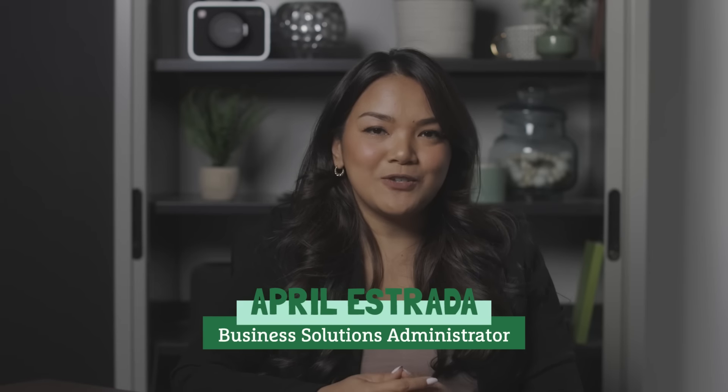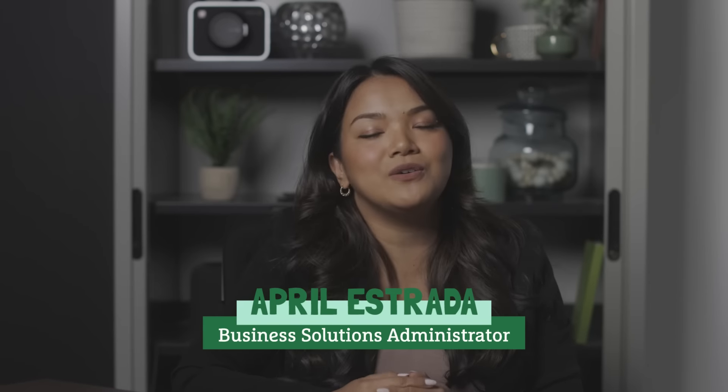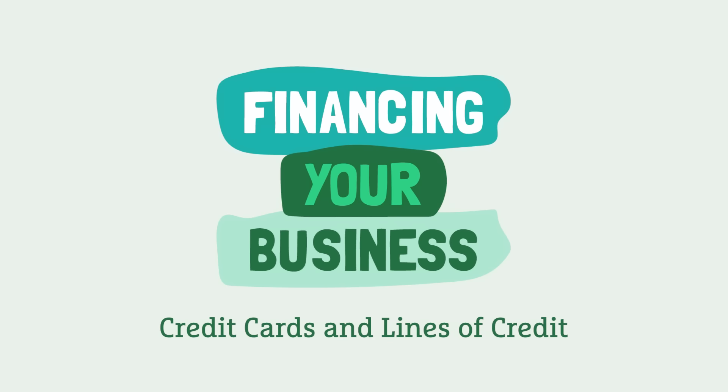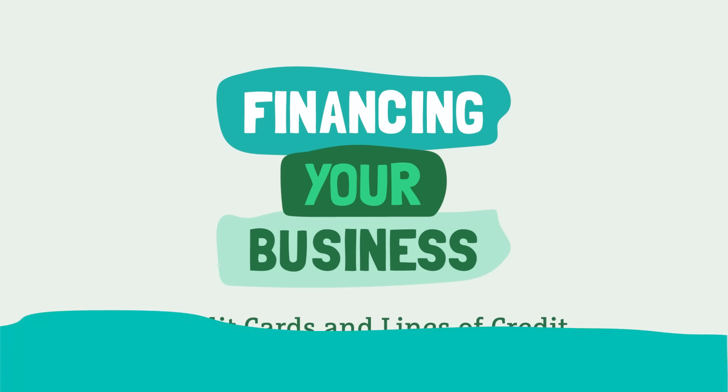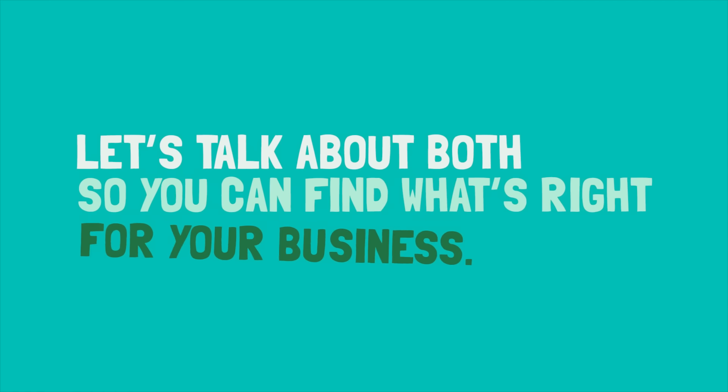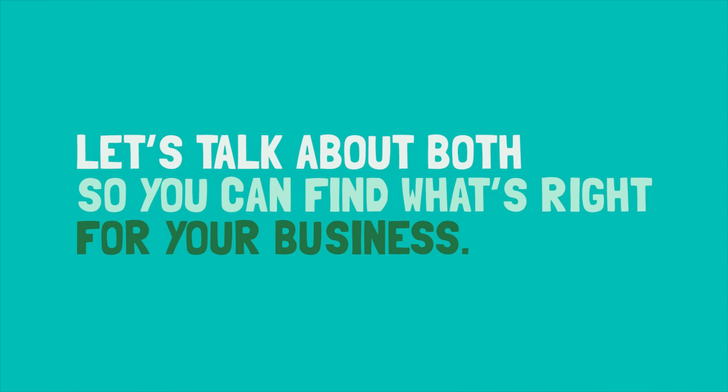Hi, I'm April Estrada, Business Solutions Administrator at Grow Financial. We're here to help business owners get financing, all with competitive rates and low fees. We offer a business credit card and lines of credit. Let's talk about both so you can find what's right for your business.